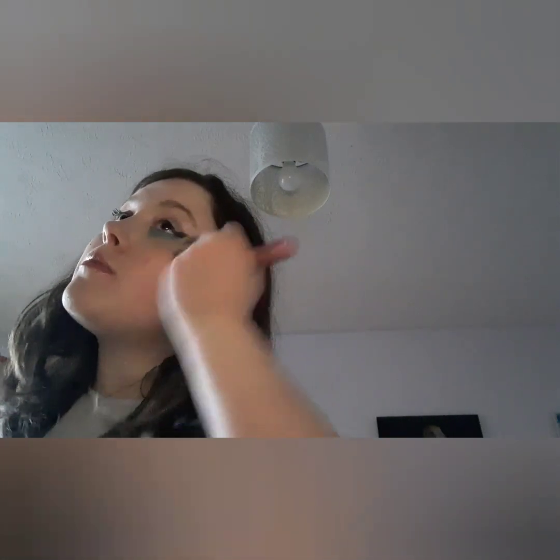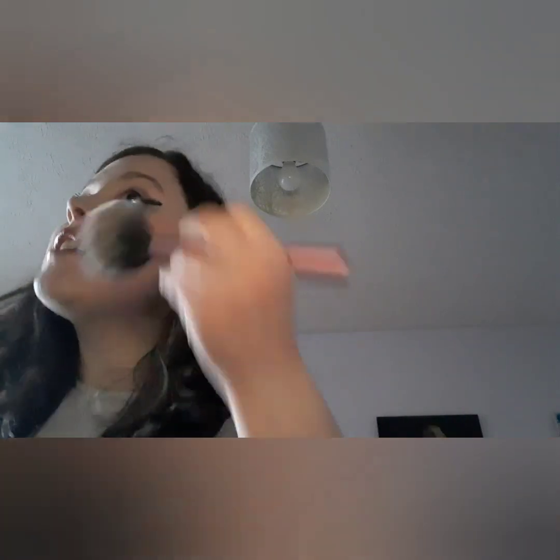For blush I would use the Maybelline Cheeky blush — just dot dot dot dot, blend. I never have a blending-out issue from this. I just swish it along and blend, blend, blend, and it gives such a nice color on my cheeks. I love this color.